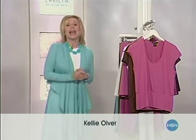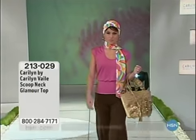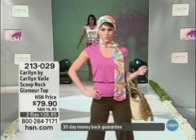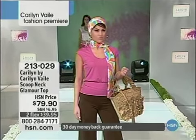Good morning everybody, and good evening to all of you watching on the West Coast. My name is Kelly O, and our Spring Fashion Premiere Showcase continues with the debut and premiere of the one and only Carolyn Vale Fashion. She's known for dressing with attitude and style, comfort dressing with a tremendous amount of personality, going from everyday casual to a glamorous look with fabrics that are comfortable and wonderful. Starting off with a glamour top, $79.90, item 213-029.